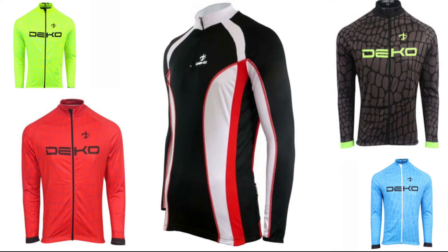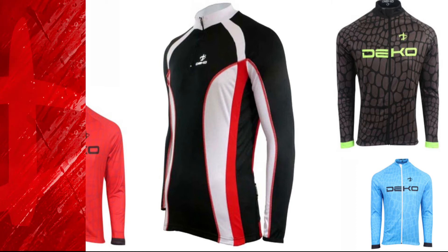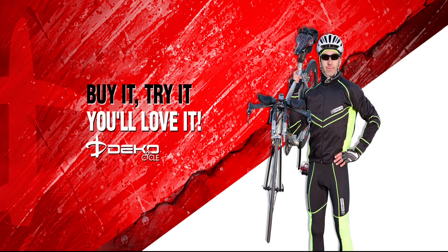These long-sleeve tops are a fan favourite for good reason, because they are designed to meet the demands of high-level sports. Buy it, try it, we guarantee you'll love it.